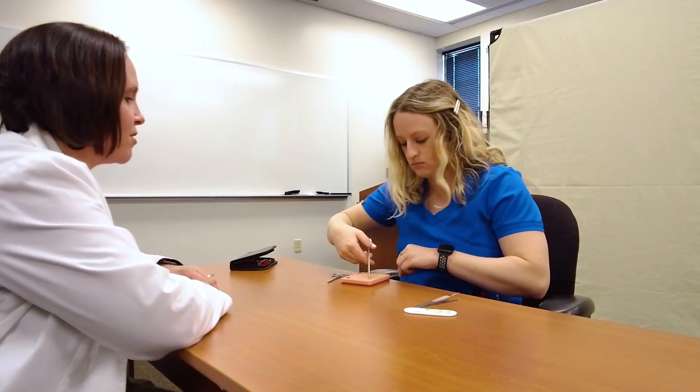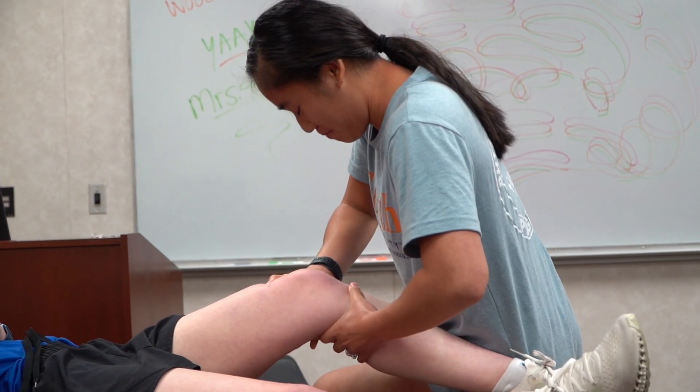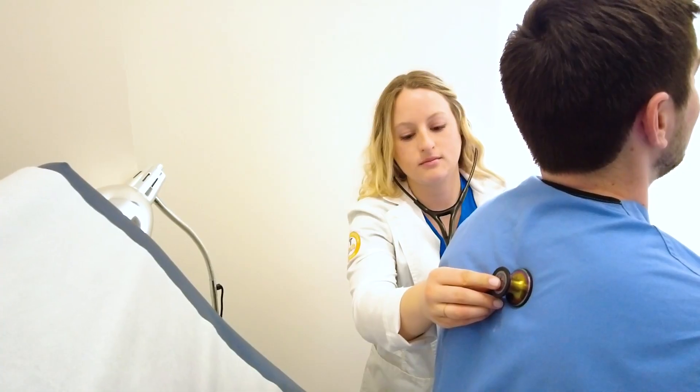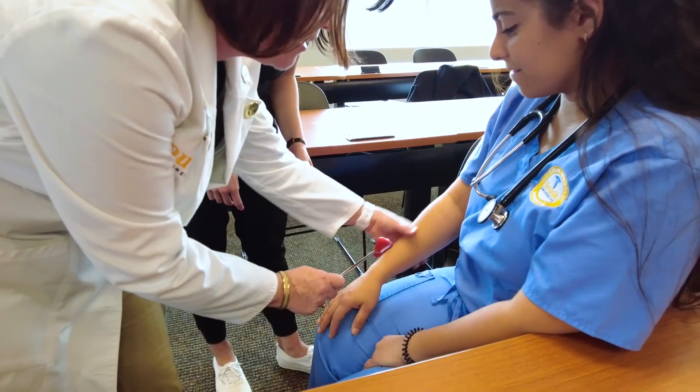After graduation, you can choose to sit for licensing exams, apply for certification, or go on to a doctoral level degree program. Physician assistants must be licensed to work. They may work in settings including hospitals, primary care clinics, urgent care, nursing homes, and community health centers.